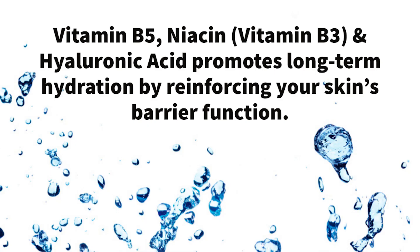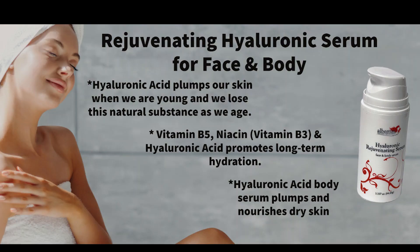Hyaluronic acid is part of our skin's natural moisture factor, so we've combined it with vitamin B5, B3, niacin, to reinforce our skin's barrier function, thereby holding the water in our skin.